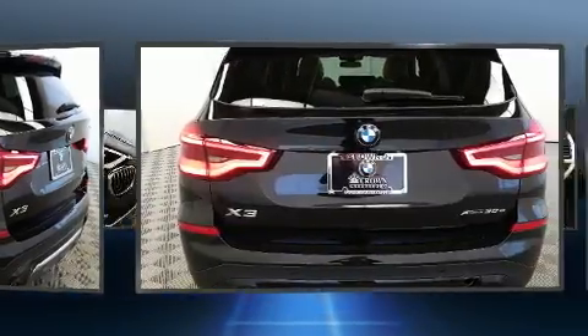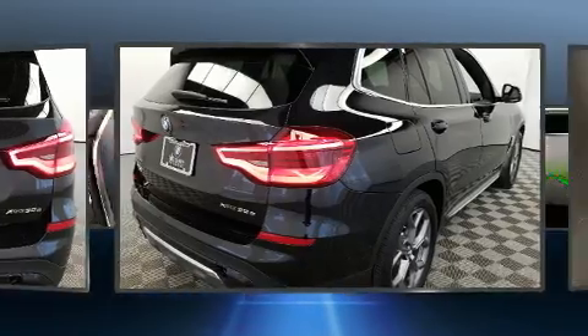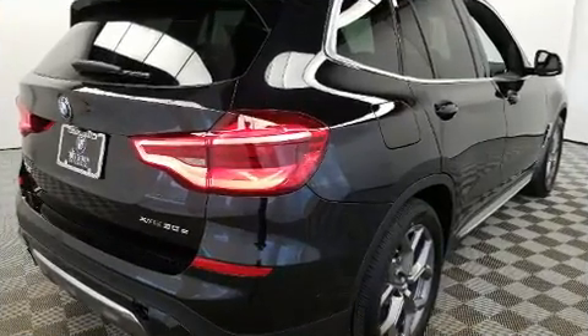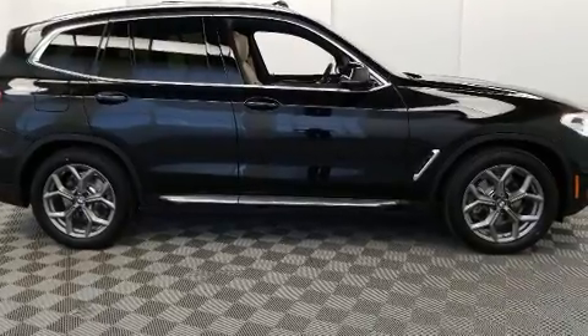Top features include rain-sensing wipers, a power seat, an automatic dimming rear-view mirror, automatic dimming door mirrors, heated seats, heated door mirrors, and air conditioning.